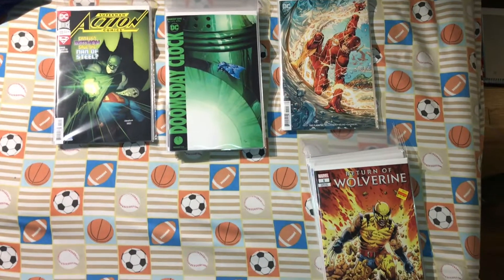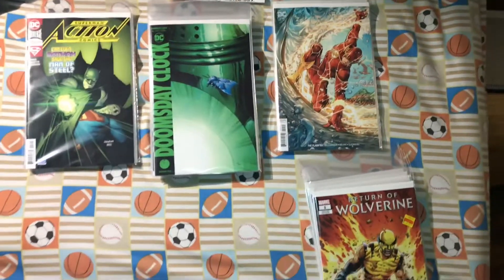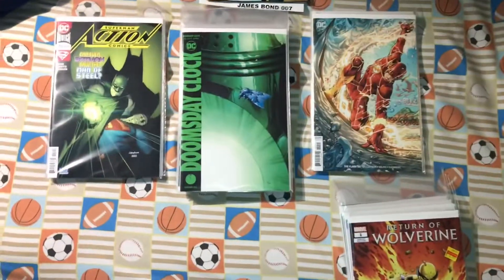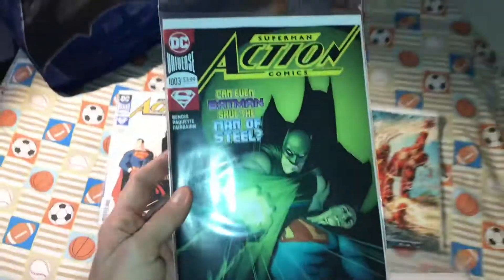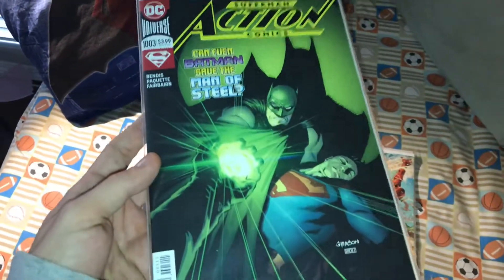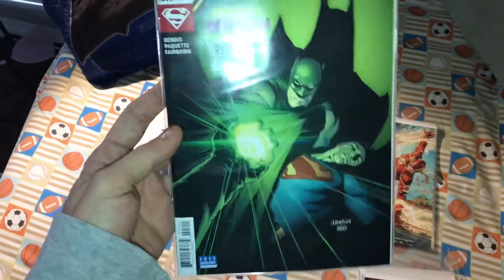What's up guys, welcome back to the channel. This is my pull list video from this past Wednesday. I'll start off with DC — I got Superman Action Comics number 1003, Batman and Save the Man of Steel. I just love this cover by Patrick Gleason.